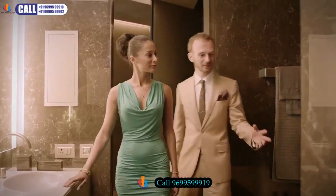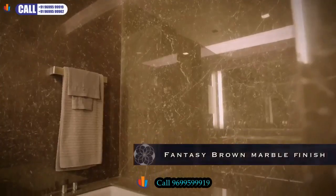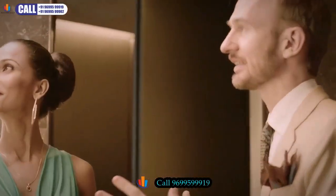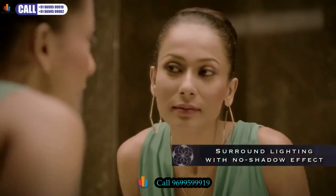Now in the bathroom, we have used a very specific marble called Fantasy Brown. Combined with that, we have a specific lighting system called surround lighting. The surround lighting allows you to watch yourself in the mirror and have absolutely no shadows.